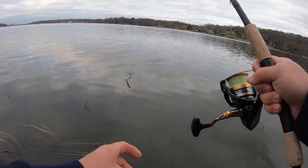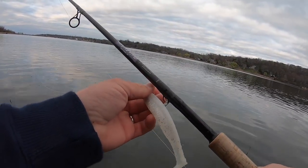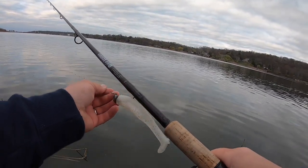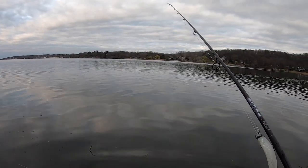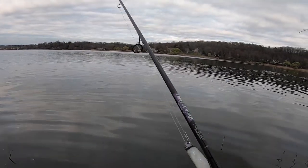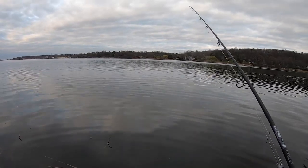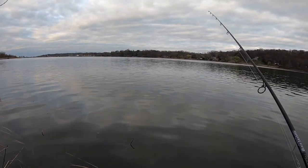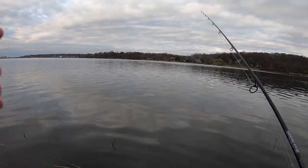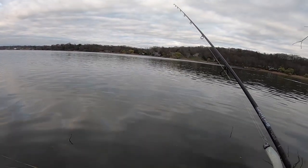Alright guys, I think that's gonna be it for me on this video. We caught some bass today out here but I didn't get as many as I would have liked. We did get some decent size for this early in the season, and my buddy had that sweet blow-up on topwater which was pretty cool. I hope you guys enjoyed this video doing some back bay fishing. Definitely subscribe to my channel, we're gonna have a lot more videos coming — drop a comment below, give me a thumbs up, and I'll see you on the next one.